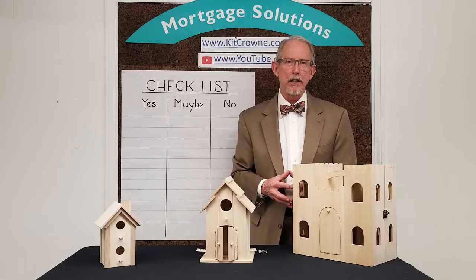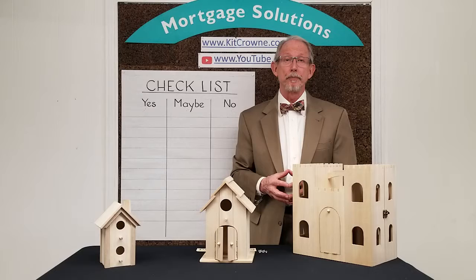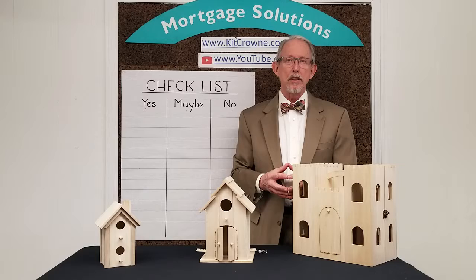The point here is that you don't want your realtor showing you homes that will be more than you can afford. That's frustrating for you and for your realtor. For more insights on this, watch my Mortgage Moments video from February 8th entitled 'How Much Is Too Much' to get some hints on how to figure this number out.